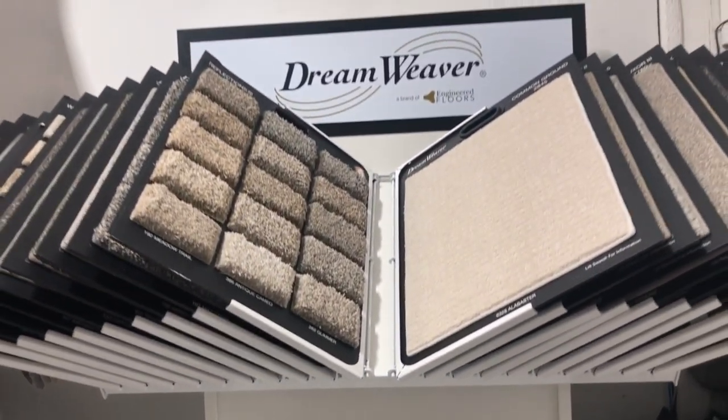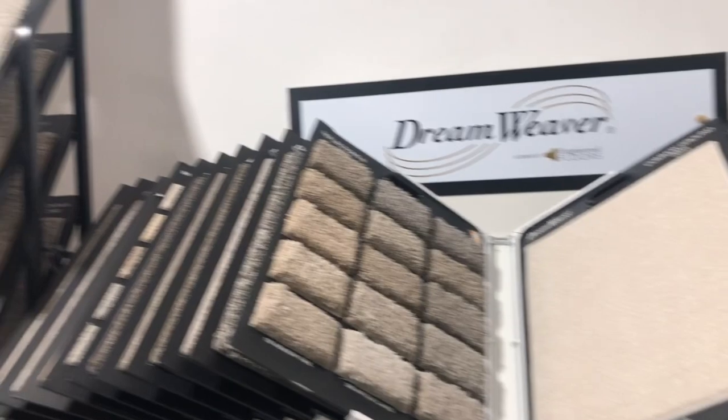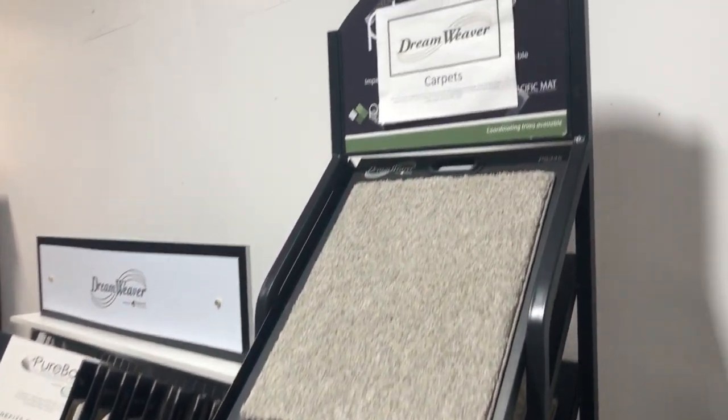One of our most common and popular brands is Dreamweaver. Dreamweaver is an Engineered Floors retail carpet brand made with Pure Color Technology.